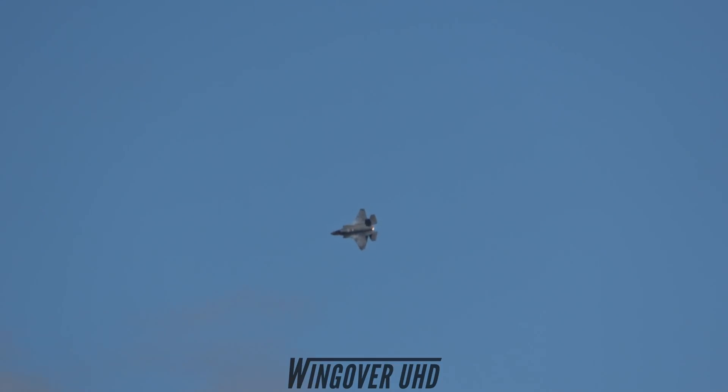The F-35 possesses the incredible ability to point its nose at will in a dogfight. Watch closely as the jet climbs more than a mile in the vertical and completes the Lightning Leap, and then — while under complete control and without thrust vectoring — Major Wolf will execute a beautiful 360-degree flat turn. Ladies and gentlemen, the Lightning II pedal turn.